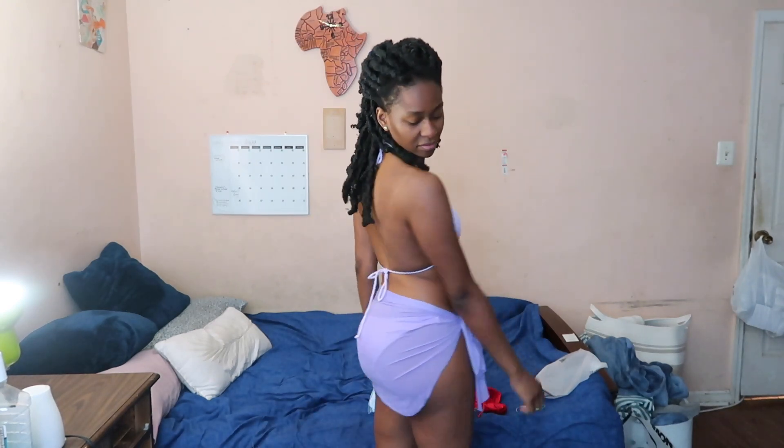Got it in one color, had to get it in the other. So I got it in a lilac. The top is lilac as well — looks kind of white on camera. But again, love it all.